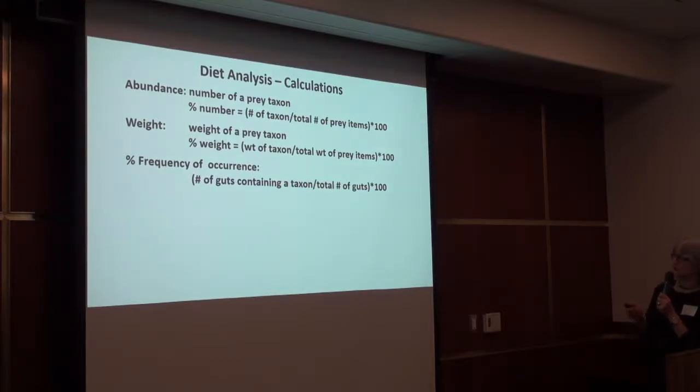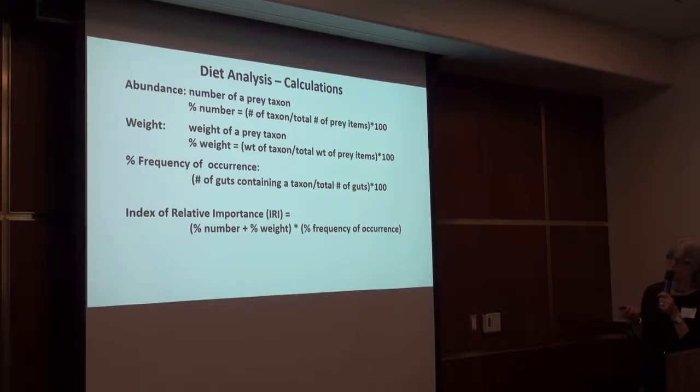Some of the more simple things we calculated were abundance — simply the number of the prey taxon — and percent number, which is the number of that particular prey taxon divided by the total number of prey items times 100. Similarly, with weight, we took the weight of a prey taxon, and percent weight was the weight of that prey taxon divided by the total weight of prey items times 100. Percent frequency of occurrence was the number of guts containing that given taxon over the total number of guts examined. All of these simple parameters are biased and not in themselves an adequate representation of dietary diversity, so we used them to calculate a metric called the Index of Relative Importance, the IRI, which takes into account percent number, percent weight, and percent frequency of occurrence.